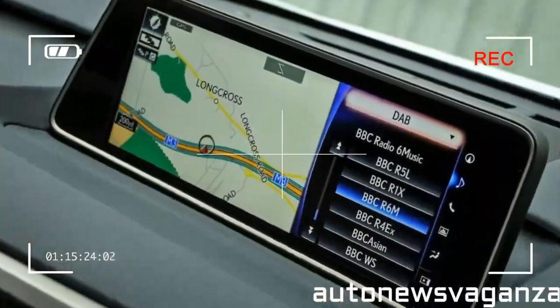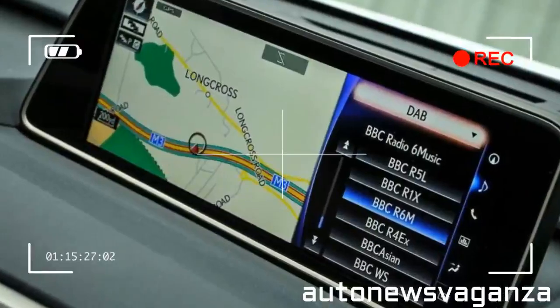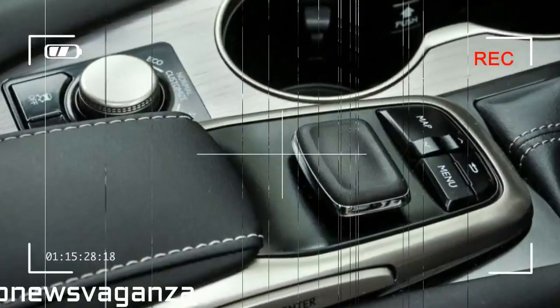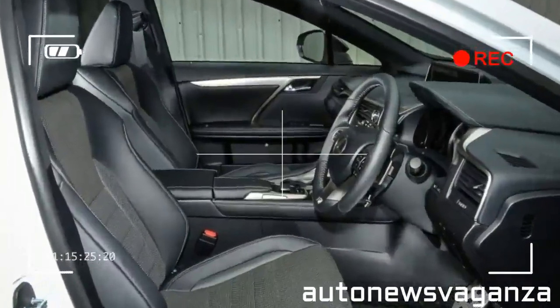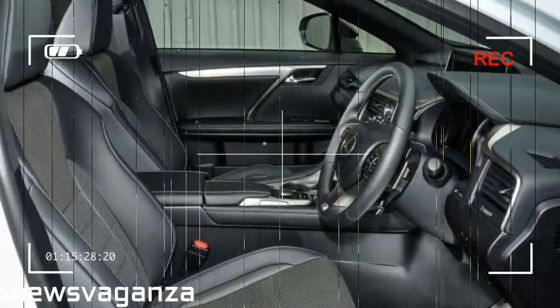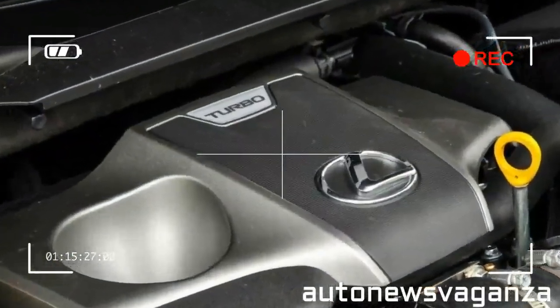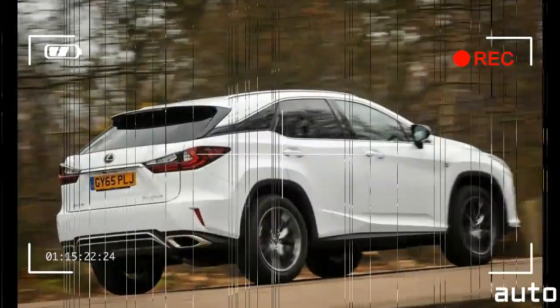So as not to get left behind, Lexus has refreshed its RX, and here we have the fourth-generation SUV, available with two engine options: the 3.5-liter V6 petrol hybrid, also known as the RX 450H, and new to the lineup, a turbocharged 2.0-liter petrol engine, the RX 200T.